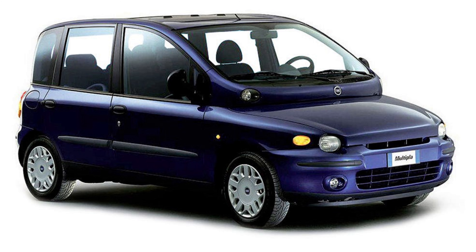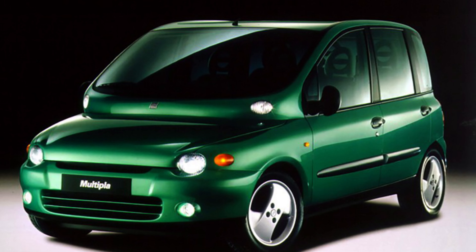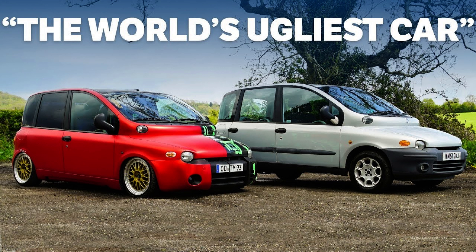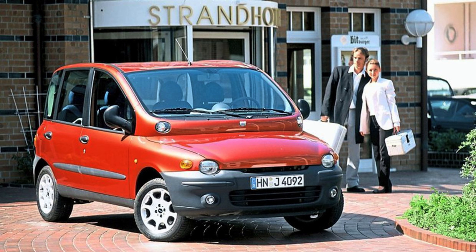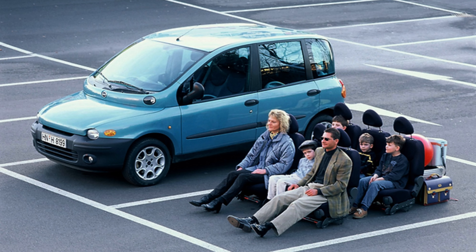This oddity has earned the model numerous design awards, albeit for reasons that lean toward the unconventional. Clinching the title of the ugliest car in the world multiple times, the beleaguered MPV wears this dubious honor as a badge of distinction. Unsurprisingly, sightings of the Multipla on roads today are scarce, and those who still own one are likely to be few — a sentiment that is entirely understandable.